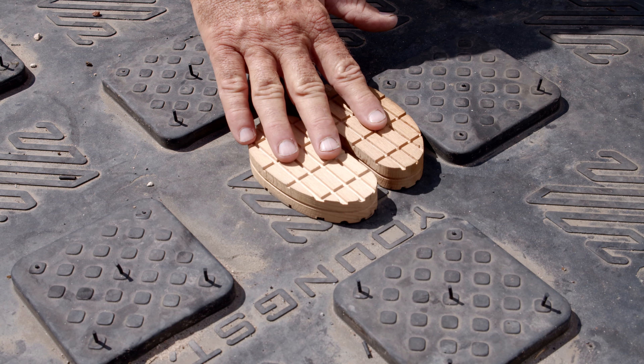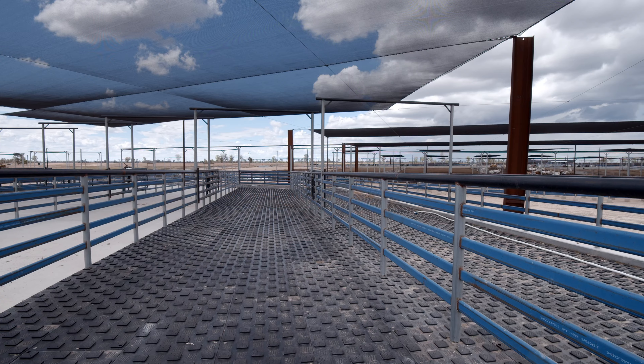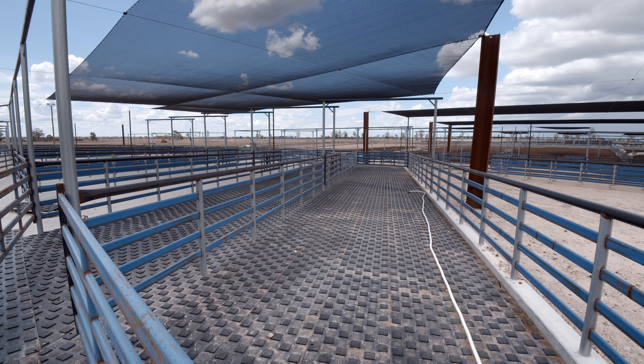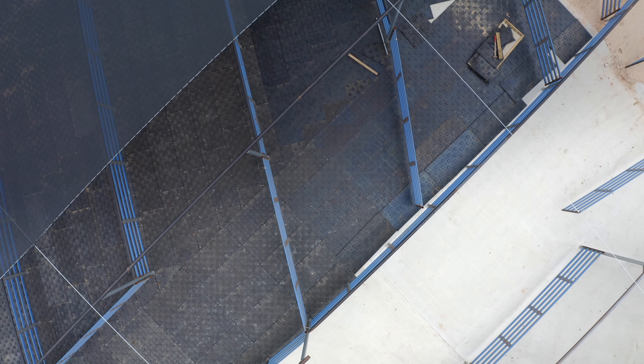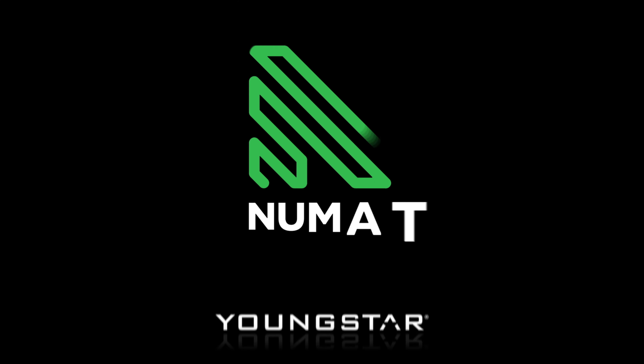I like that cattle don't slip and don't hurt themselves, and I like that people feel better when they're handling cattle on Youngstar matting. I think the people at Youngstar really do understand feedlots and cattle handling — they've been really accommodating. They like to know where the mats are going and what purpose they serve, and they can help you with how to cut the mats and how to have them installed best. They've been really helpful.